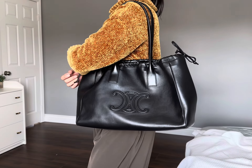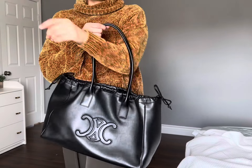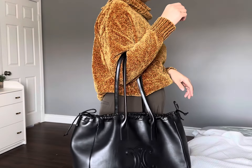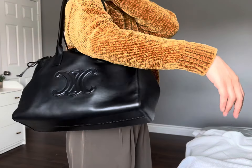Here it is carried as a shoulder bag in the crook of your arm. No issues as well getting in and out of the bag.